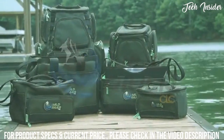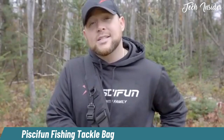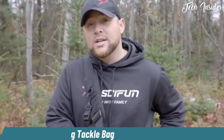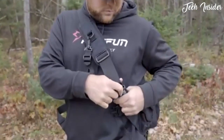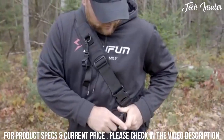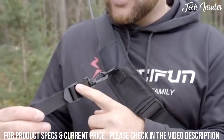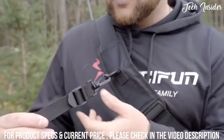Wild River multi-tackle series tackle bags by CLC comes with a dual buckle system. This system allows easy carrying as well as comfort. The sling bag also comes with a conveniently placed lanyard — this lanyard allows you to attach all kinds of accessories.